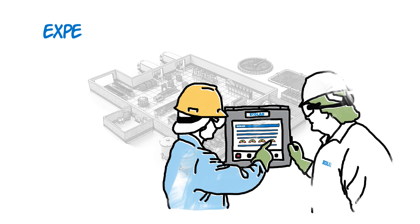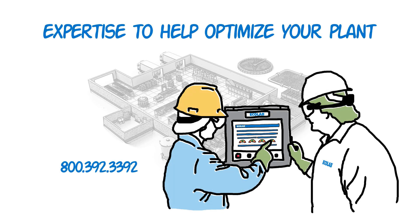Learn today how Ecolab's expertise can help you optimize your plant.